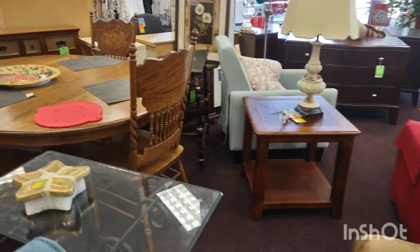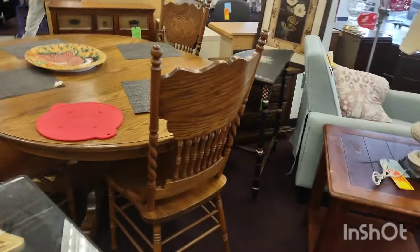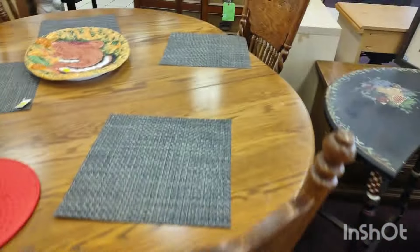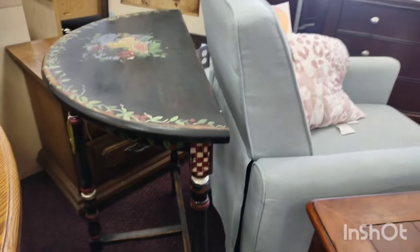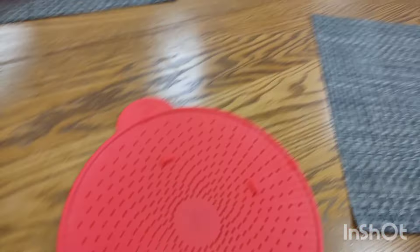I used to have quite a few of those but when I moved I had to get rid of them — no room. That's a gorgeous country set. And that was a beautiful folk art piece, that black with the paint.